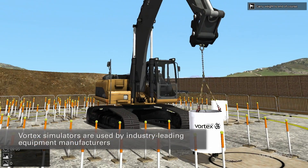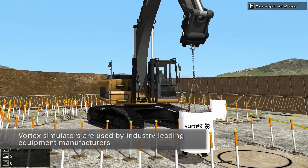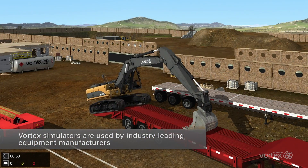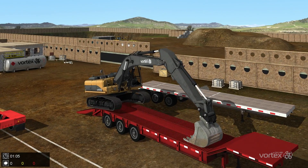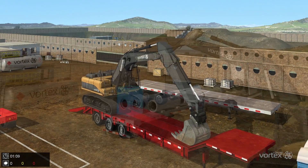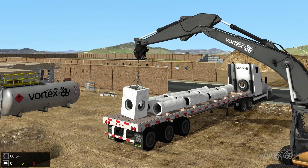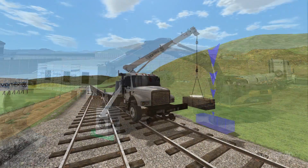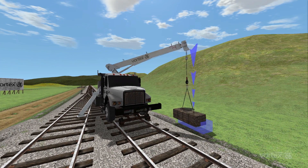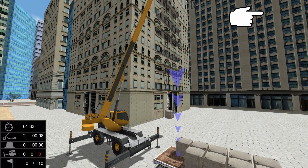Vortex Simulators are used around the world by industry-leading equipment manufacturers, trades training schools, and construction fleet owners. They're a proven and effective training tool for building real skills in safe worksites and improving operator performance. The realism and accuracy of Vortex Simulators ensures that operators are learning real-world responses to real situations and skills that transfer to the worksite.